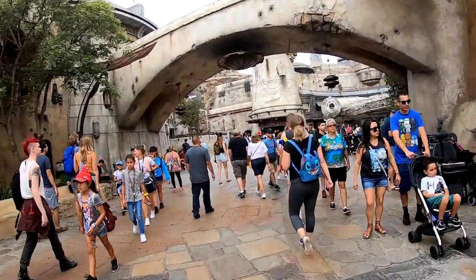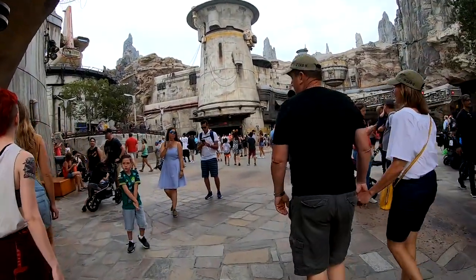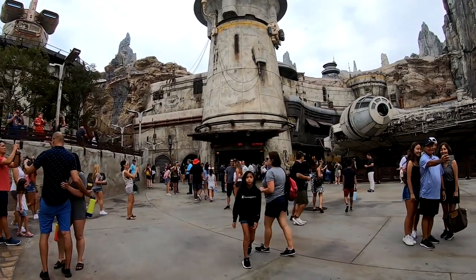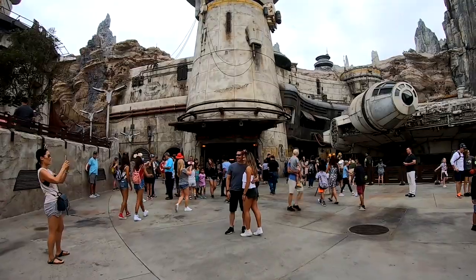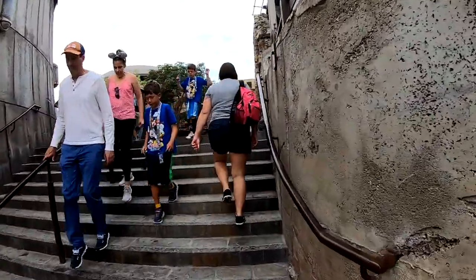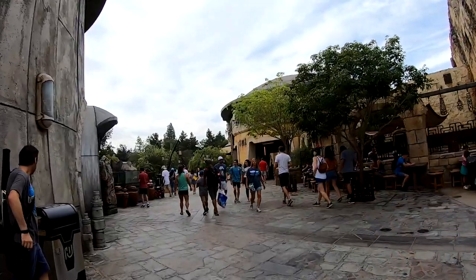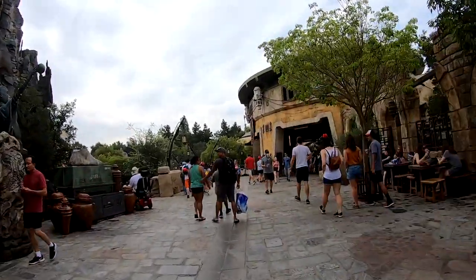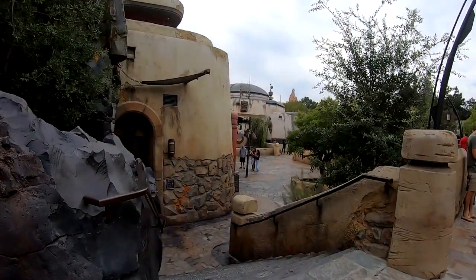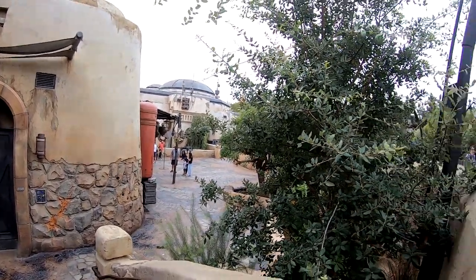Continuing in here, on the right-hand side is the Millennium Falcon on display where you can take pictures. And if you continue going straight through, that is where you are going to get in line to ride the Millennium Falcon Smugglers Run, which is awesome. Let's continue off to the left. We are going to head up these stairs and continue down to the Marketplace. Right before we enter the Marketplace, down here on the left-hand side is where you would go if you have signed up to build a lightsaber, which is really really cool.